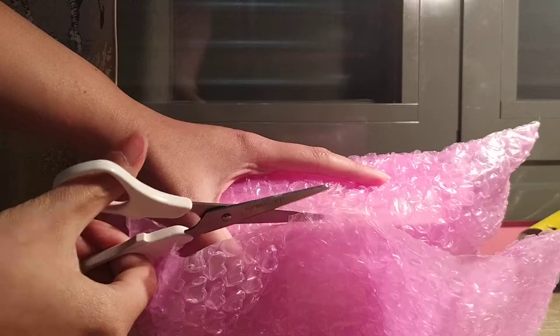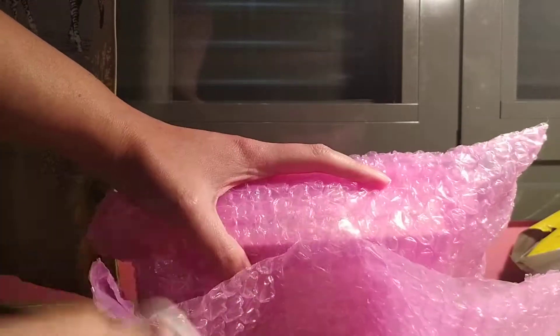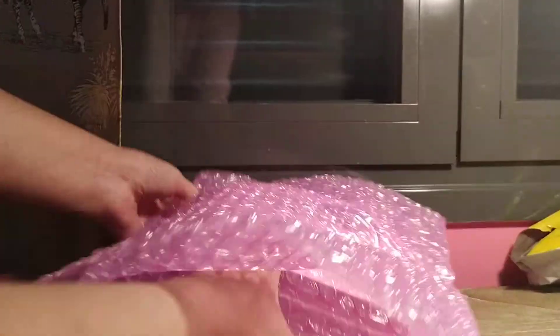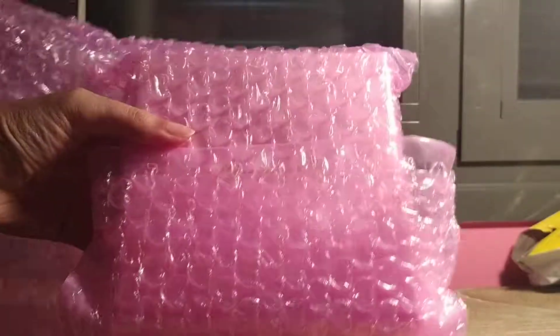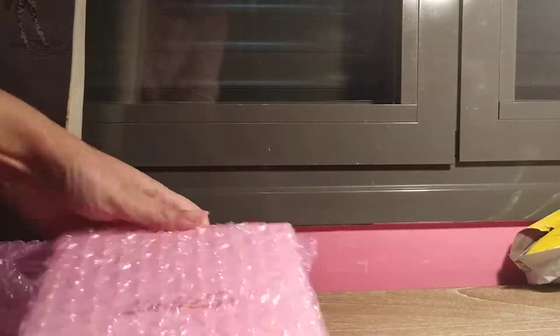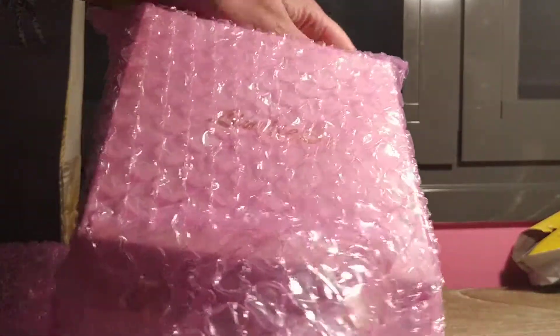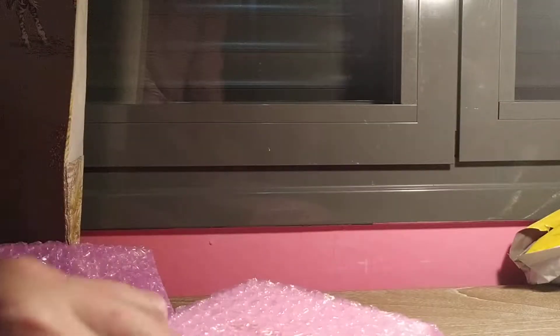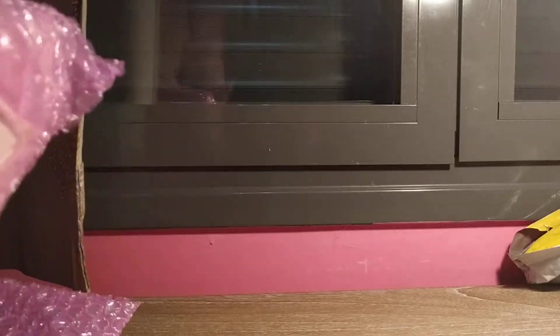Let's put it. Ta-da! So cute! The bubble! The bubble wrap hurts! So cute! Sorry. I'm going to put it. Ta-da!